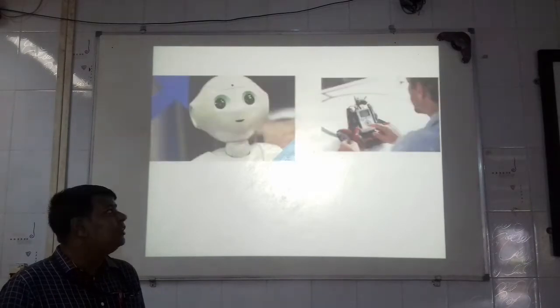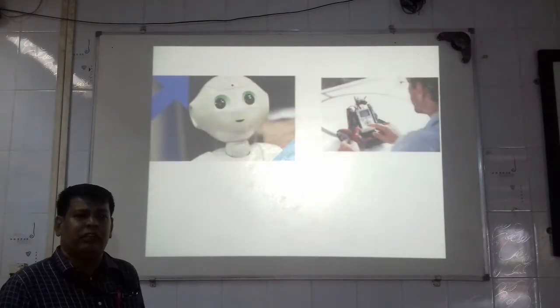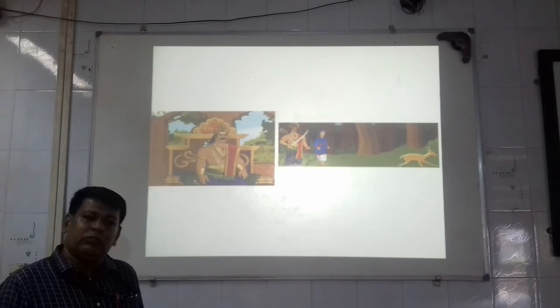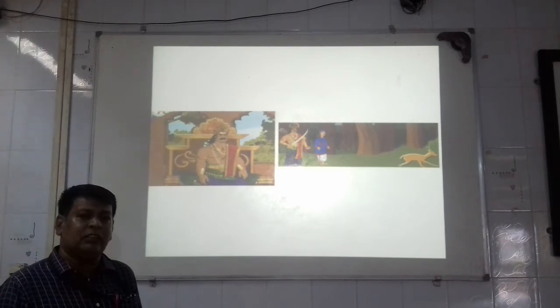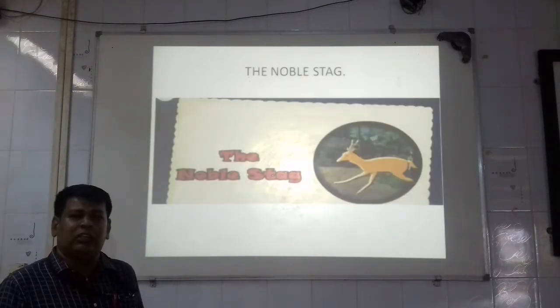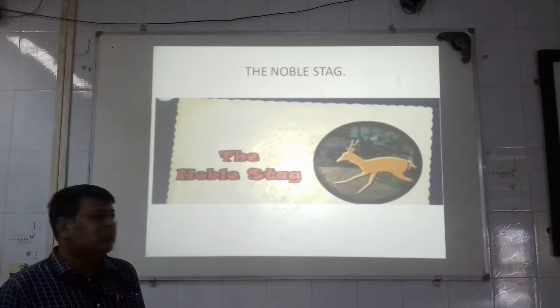I hope you all have understood that topic very well. Now today, let's learn something new. The story of a king of Banaras who was very fond of hunting — is it very interesting and curious to know about? Yes. So let's start with our today's new topic: The Noble Stag, the story of a king.